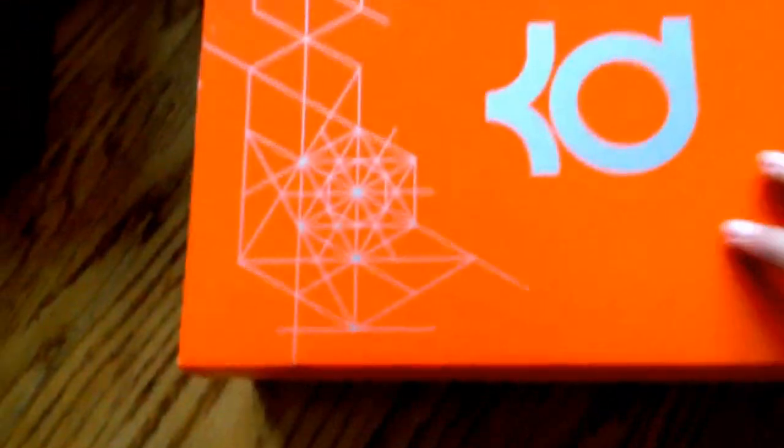Here they are, I've got two pairs. Stocking and boxing — comes in a Nike KD box, sort of like the pattern on the bottom of the KD6.